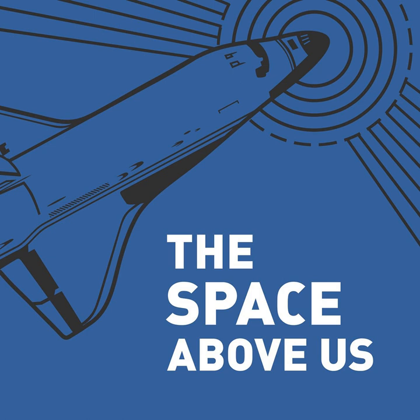Hello, and welcome to The Space Above Us, Episode 45, Apollo 14, Part 2: A Long Way.